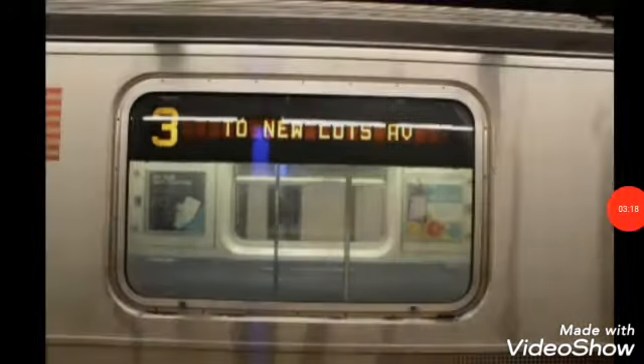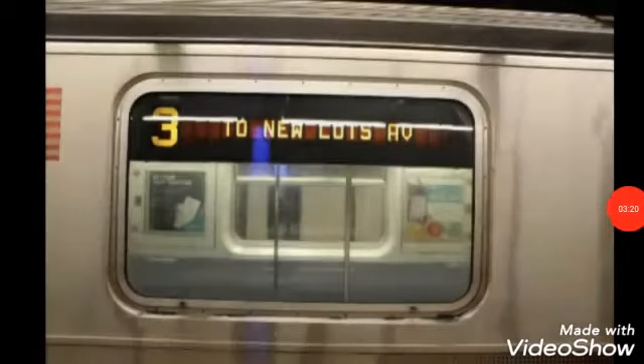This is a Bronx bound 3 local train via the Lexington Avenue line. The next stop is 86th Street. This is 86th Street. Transfer is available to the 6 train. Transfer to the M86 select bus service.